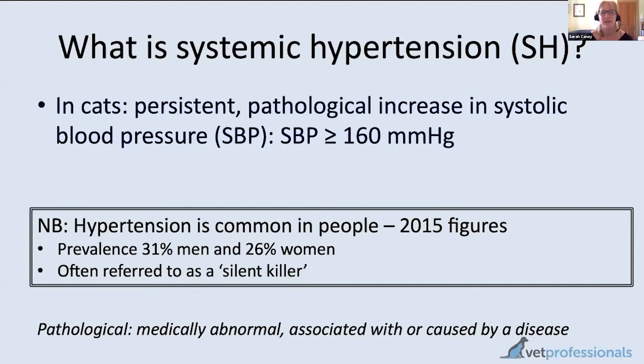Hypertension is very common in people — you probably know someone in your family or friend circle who has high blood pressure. You've probably also heard it referred to as a 'silent killer,' meaning it's difficult to know whether someone has high blood pressure because the signs are often invisible until it gets very serious.